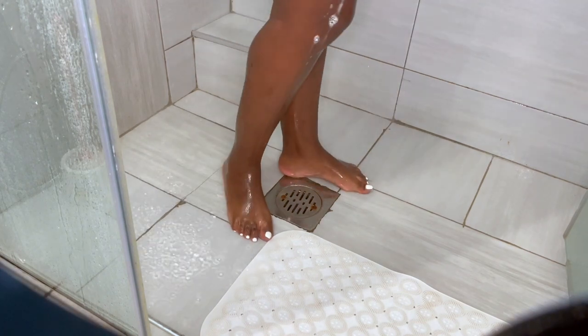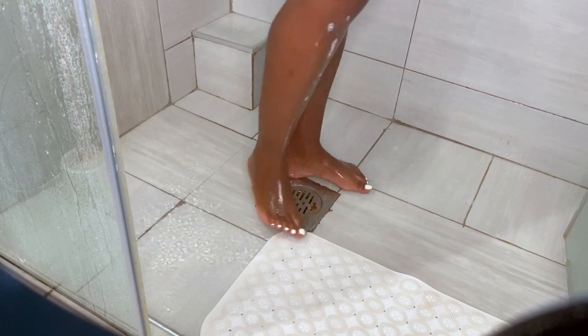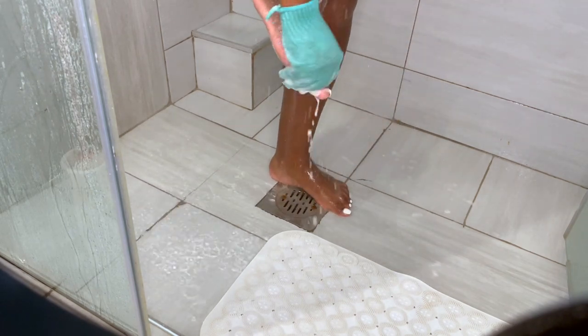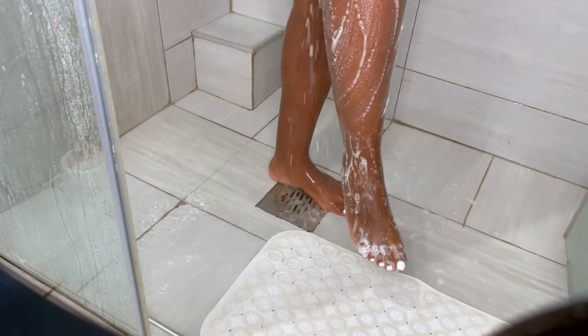Ladies and gentlemen, please wash your legs. There is nothing worse than the soap and water coming from the top part of your body just washing your legs for you - that is the absolute worst. Let us wash our legs.